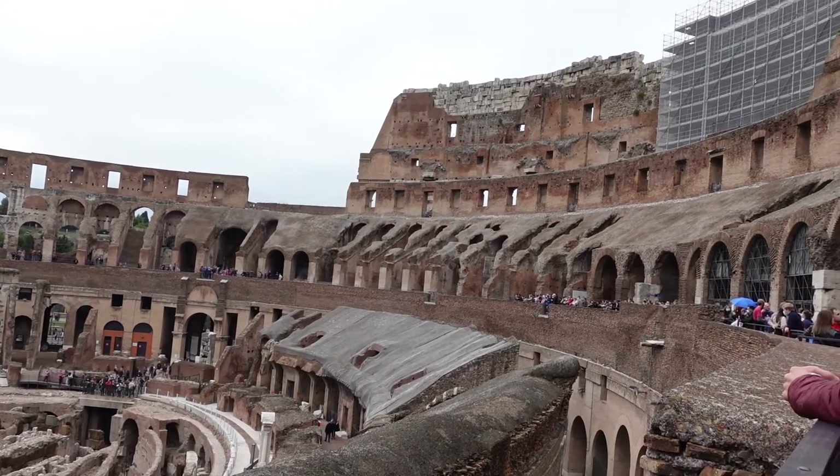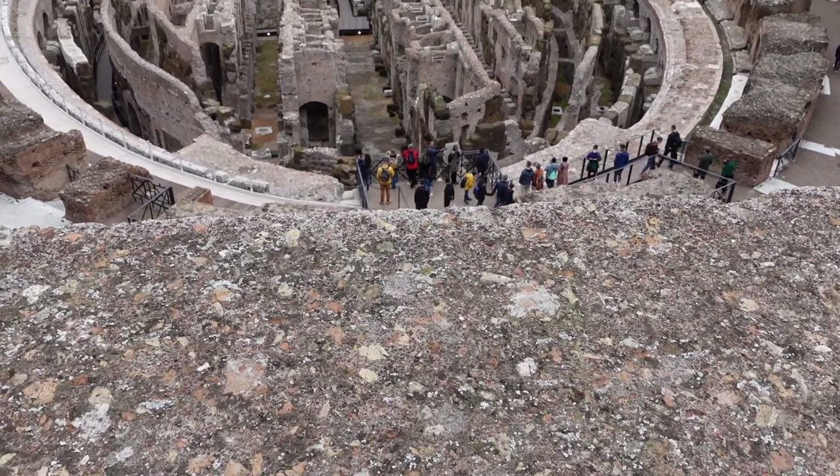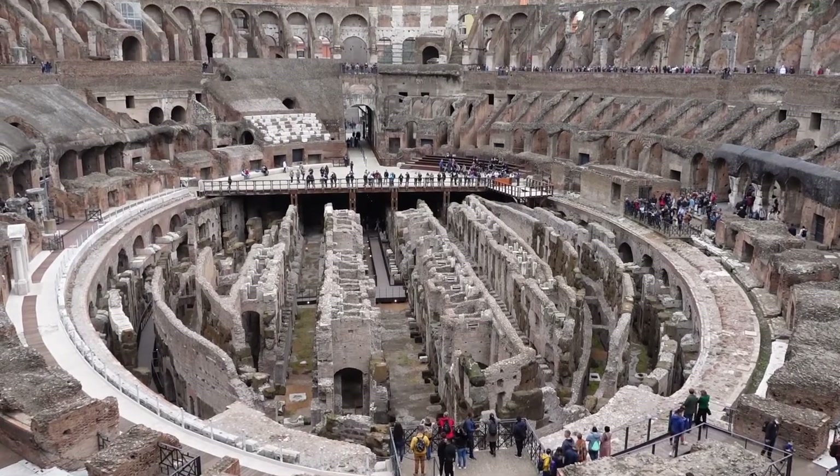You can see how high the walls used to be here. This is the largest amphitheatre in the world, and this view just shows how enormous the Coliseum is.